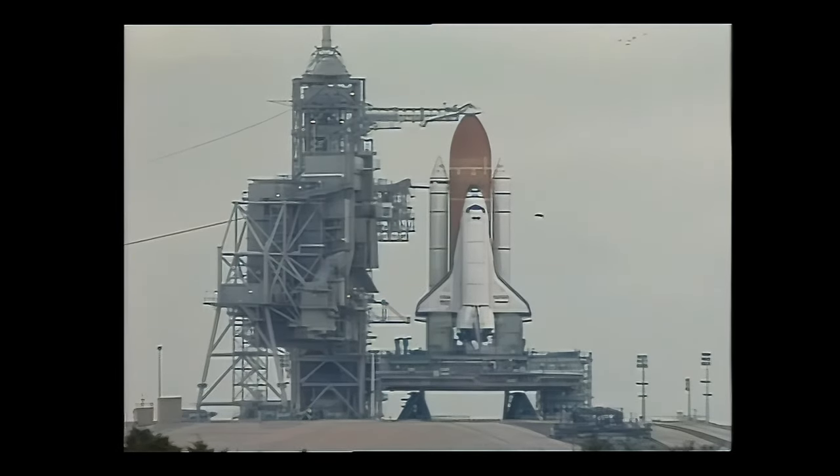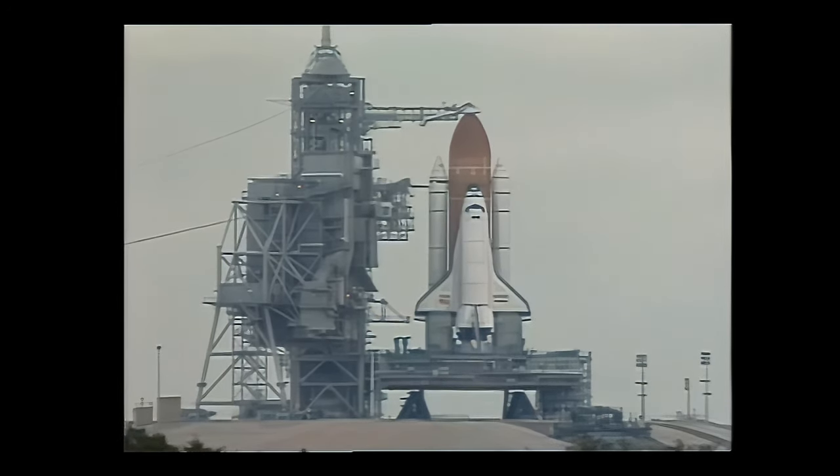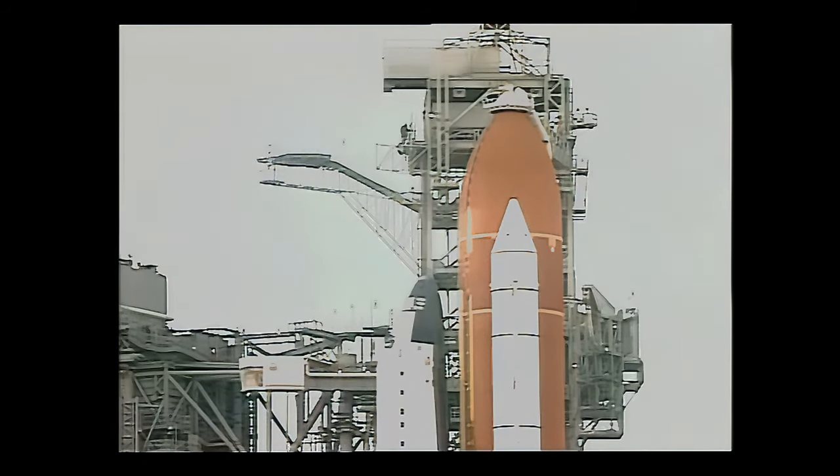T-minus three minutes. TLS is good for ET-LO2 pressurization. We've got the oxygen tank now being pressurized. Weather officer Ed Pruselik has passed the word that they are now officially green at the pad.